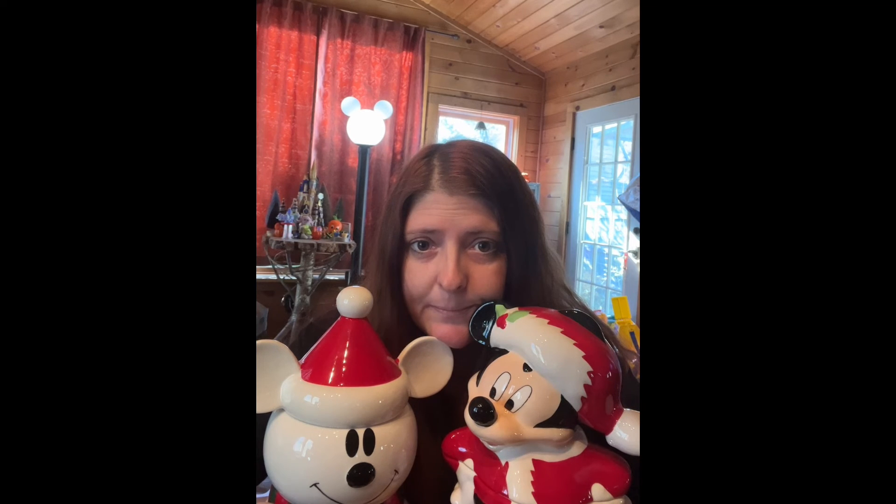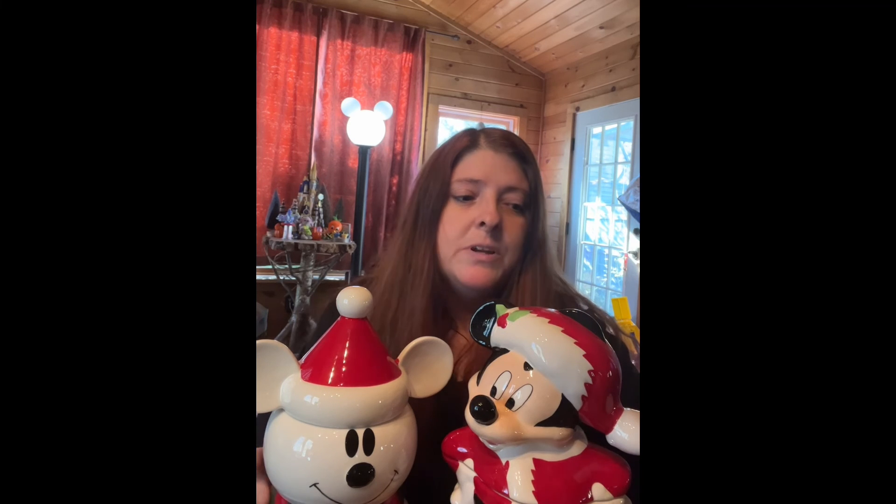That is my haul at Marshall's. Next stop will probably be HomeGoods to see what they have there, and I still need to go to Hobby Lobby too. We shall see what more I can find for my Disney Christmas Carol theme for Christmas this year. All right guys, we are enjoying the journey — we'll see you later, bye!